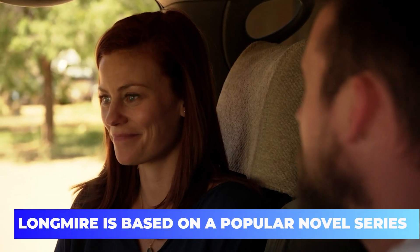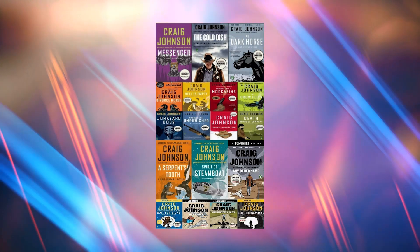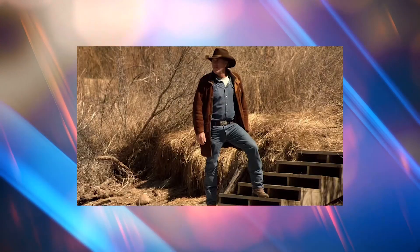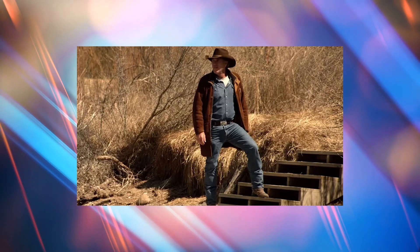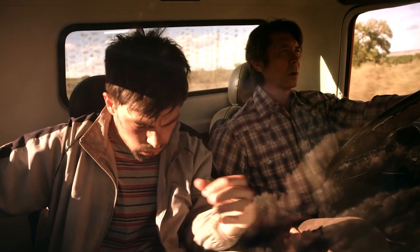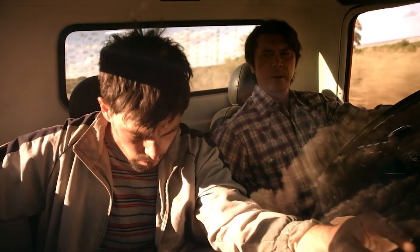Longmire is based on a popular novel series. What many viewers may be unaware of is that Longmire is actually based on a popular novel series. It is an American Western criminal drama TV series created by John Coveney and Hunt Baldwin. The series debuted on the A&E Network back in June 2012, and is based on Craig Johnson's Walt Longmire Mysteries series of novels. Walt Longmire, a sheriff in fictional Absaroka County, Wyoming, is at the core of the story. In investigating big crimes under his authority, he is supported by colleagues, friends, and his daughter.